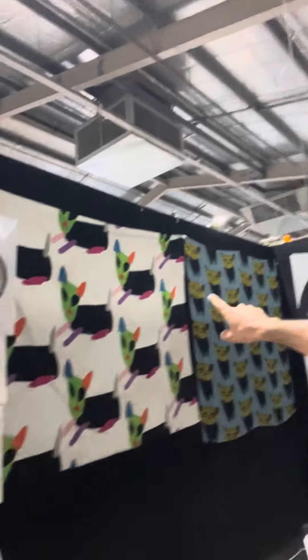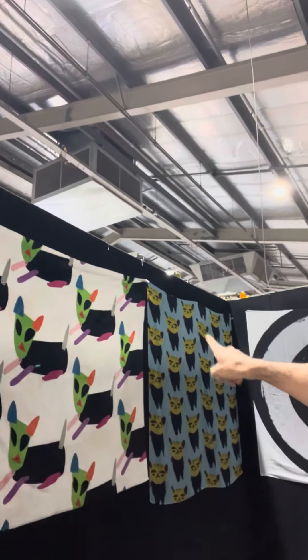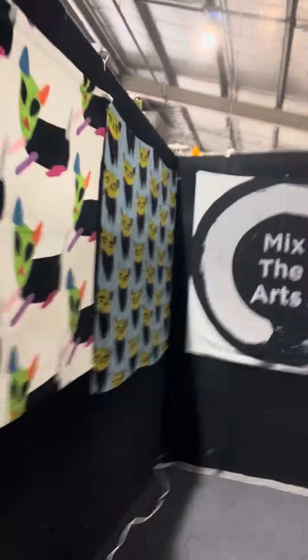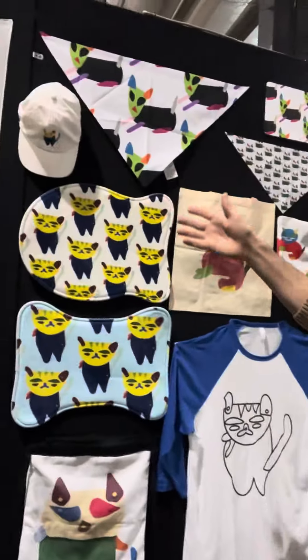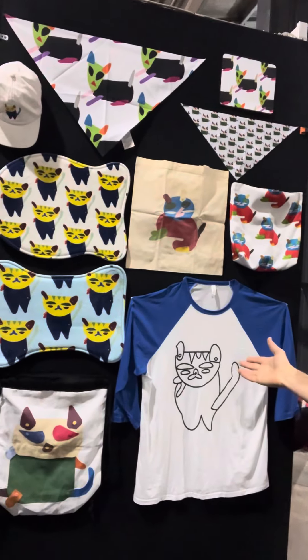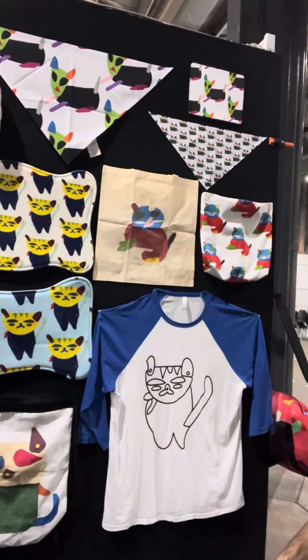We have the large pet blanket as well as the scarf, and this is my brand MixtheArt Studios. We also have lots of different products from pet bandanas to hats, pet mats, t-shirts, as well as several different designs of tote bag.